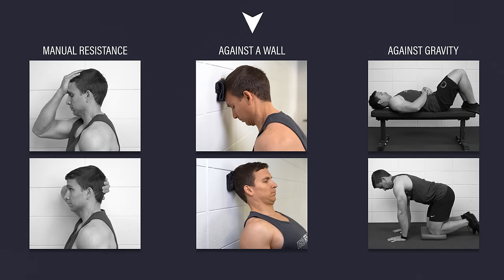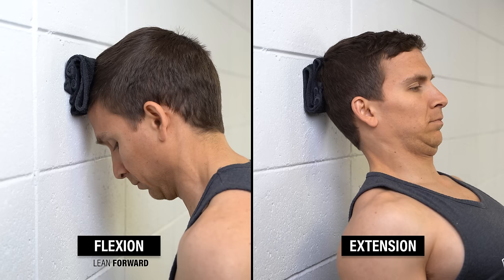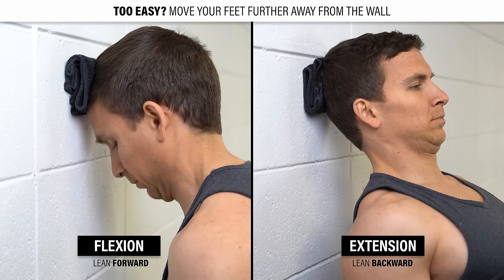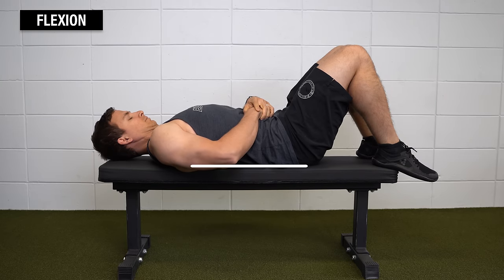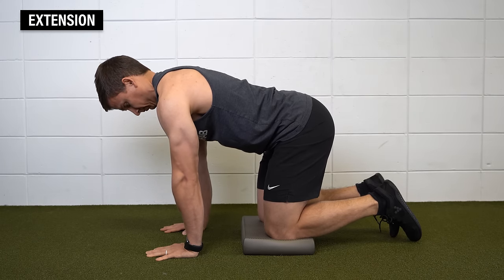Two, against a wall — you can use a towel, pillow, foam pad, exercise ball, etc. For flexion, you'll lean forward against a wall with a slight chin tuck. For extension, you'll lean backward against a wall with a slight chin tuck. The further you move away from the wall, the harder the exercise. Three, on your back or all fours — for flexion, you can lie on your back, tuck your chin, and lift your head high enough to slide a piece of paper underneath it. For extension, you can set up on all fours, slightly push the ground away from you, and imagine pulling your head back from an awful-smelling item as mentioned earlier.